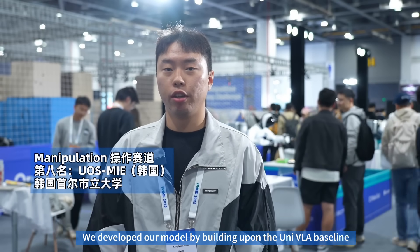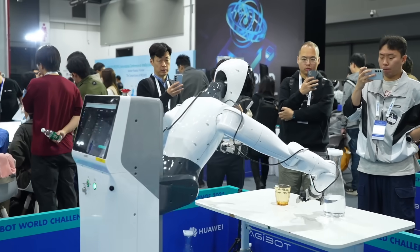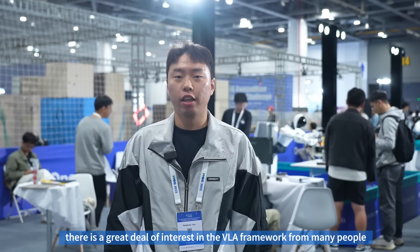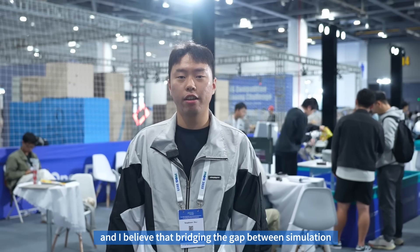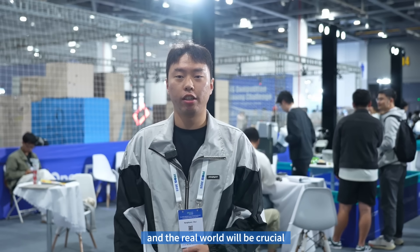We would like to thank Zhiyuan for providing us with such a platform, which gave us the opportunity to participate in this offline competition. We developed our model by building upon the UniVLA baseline and incorporated an additional depth control. Throughout the competition, I came to realize that there is a great deal of interest in the VLA framework from many people, and I believe that bridging the gap between simulation and the real world will be crucial.